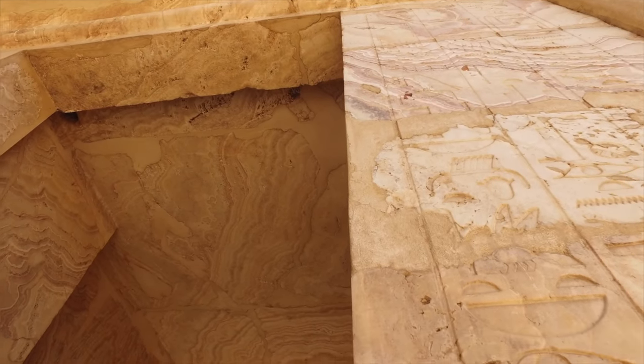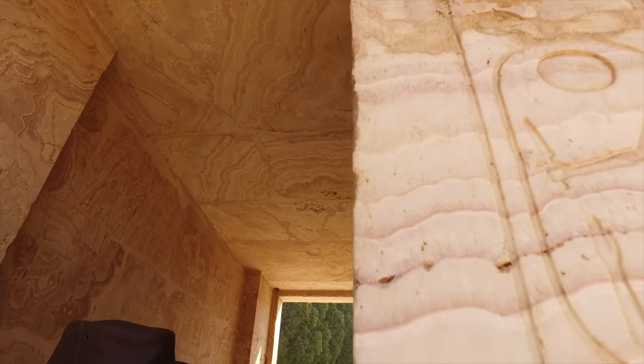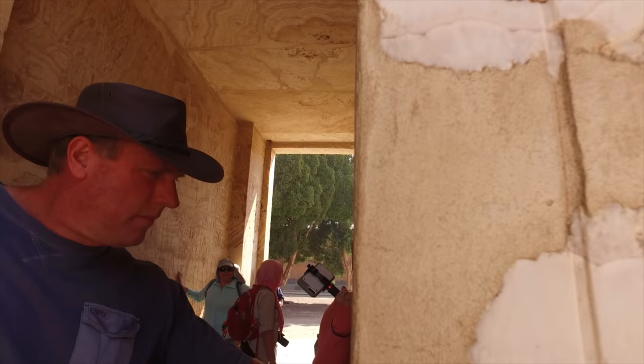Look at the incredible straightness of this line — unlikely that it could have been done by hand.